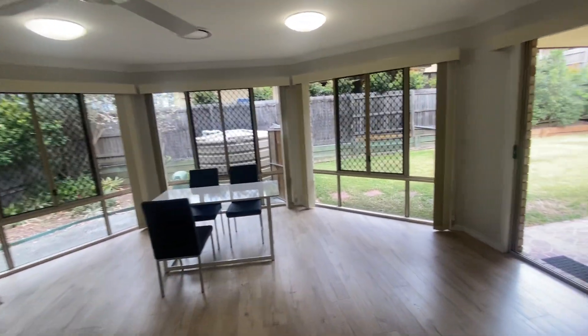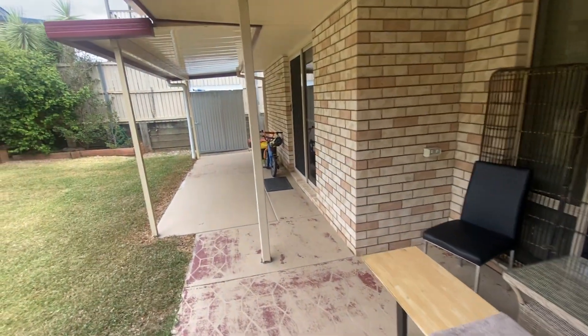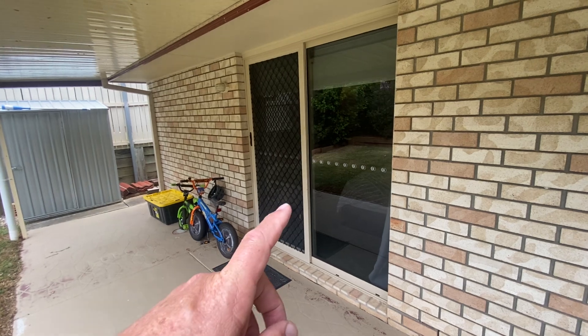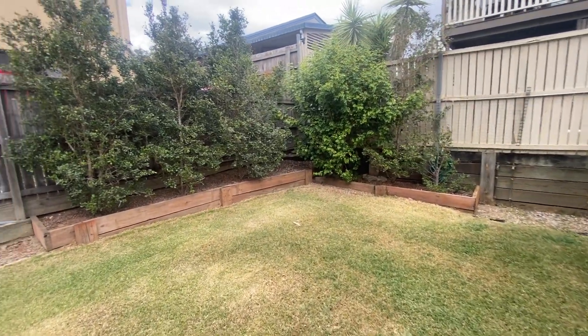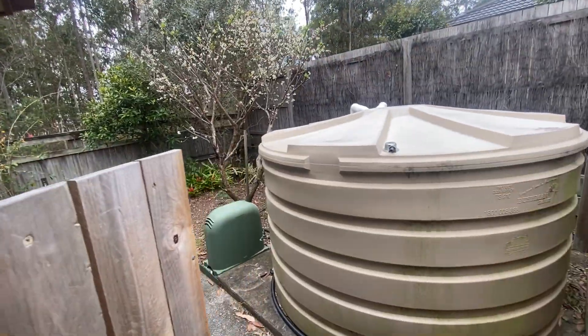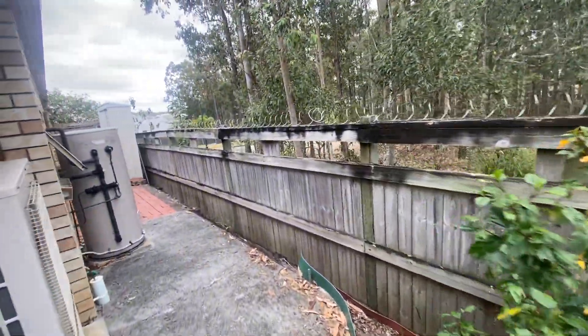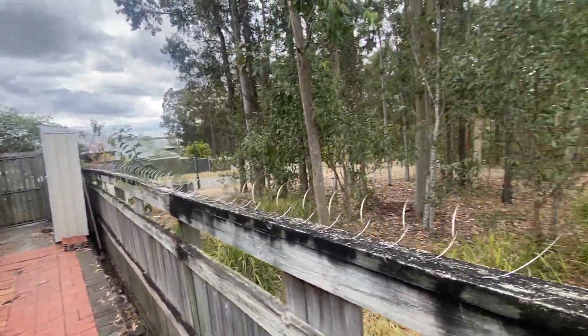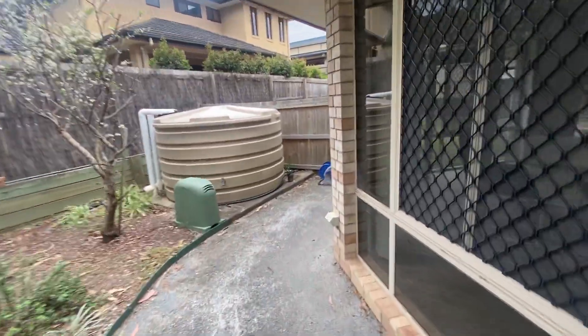Back out through to the family living area, you've got exit to the alfresco under-roof area. Out the back there's a nice flat, good-sized yard. There's a water tank here used purely for garden purposes, and some nice plants leading through to the side of the house. There's also an electric hot water system, and there's no neighbour next to you on this side.